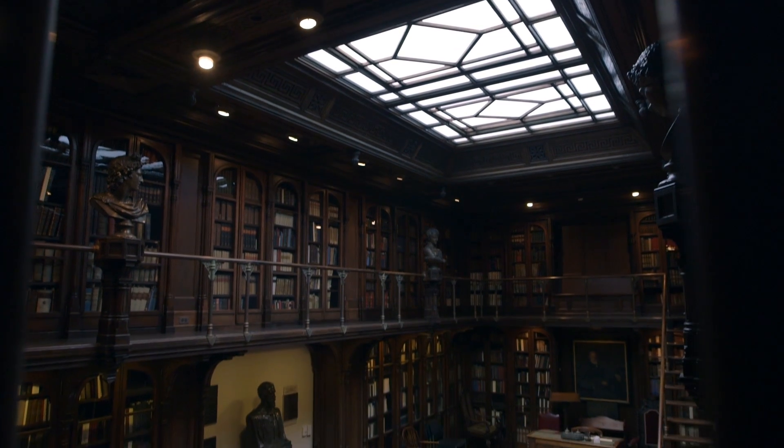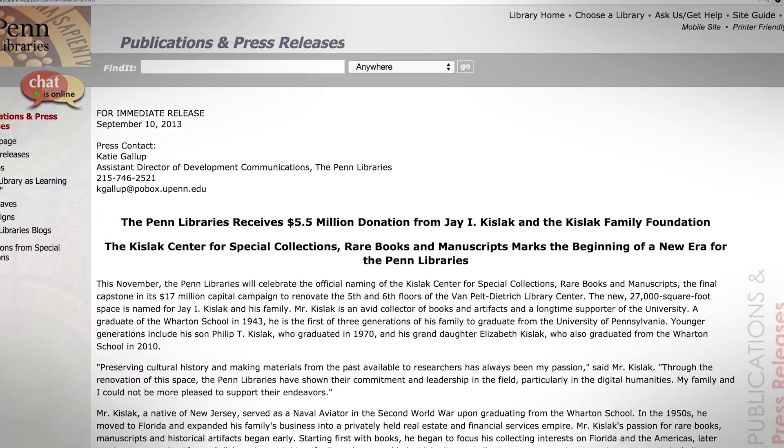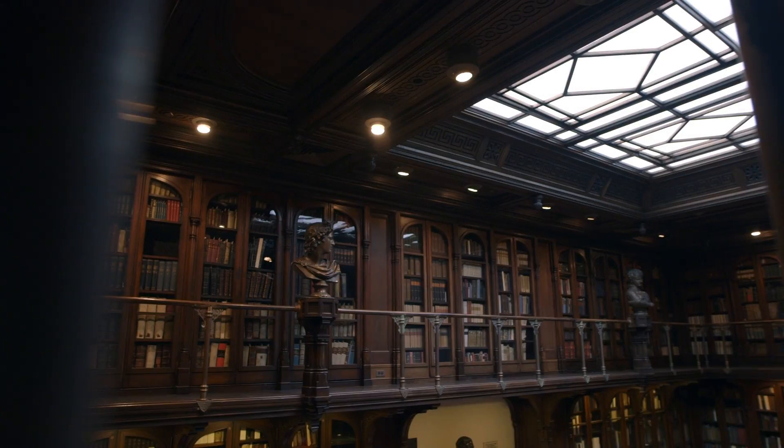People often ask me how lucky Penn is to have collections like this, and the answer is it's not luck. We have great founders, we've had great alumni, and we look after our stuff very carefully. The role of libraries and digital humanities moving forward will be absolutely central — because that's where the data is.